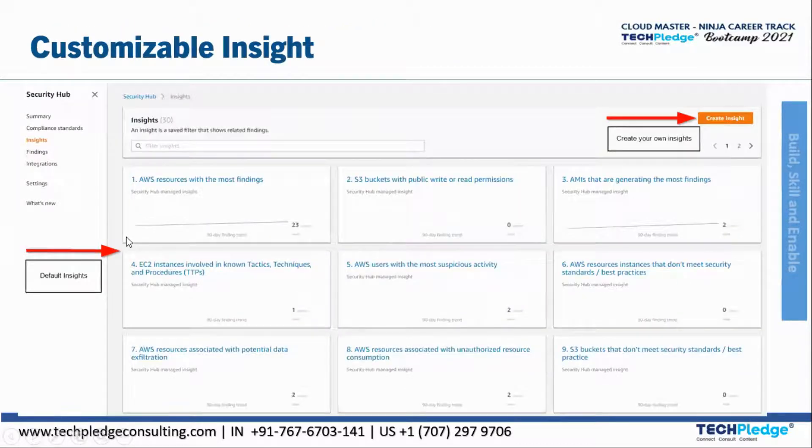Next is customizable insights. You can create your own insights beyond the defaults. For example, you can look for AWS resources with the most findings, S3 access with public read or read-write permissions, suspicious user activity, or who is accessing what. Compliance standards that are met can also be surfaced. This is how customizable insights are provided.